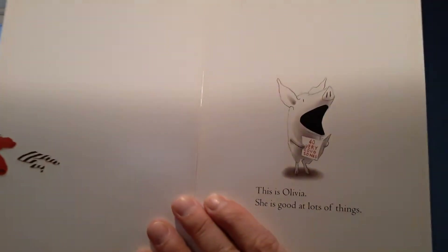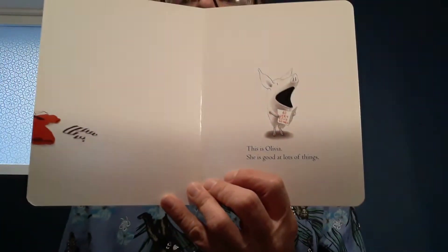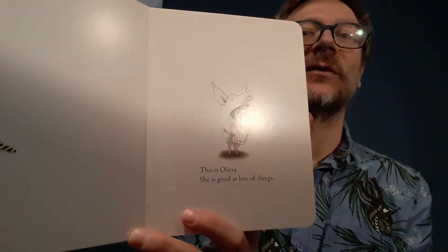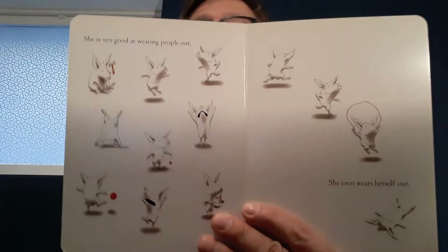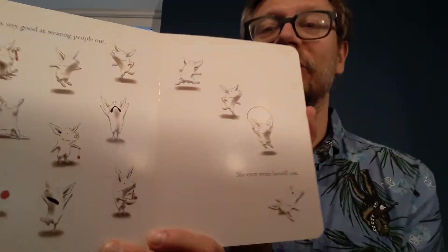This is Olivia. She is good at a lot of different things. She's telling a very loud story. She is very good at wearing people out. Oh, she's got a lot of energy. She even wears herself out.